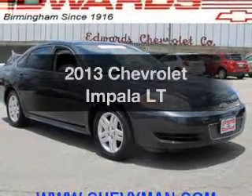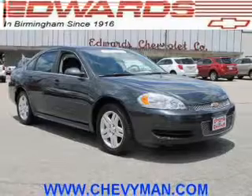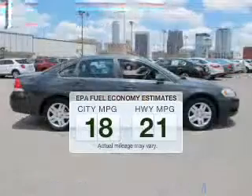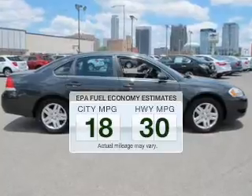Presenting the 2013 Chevrolet Impala — this is the set of wheels you've been looking for. Low emissions and the good fuel economy offered in this vehicle are important to you and the environment.